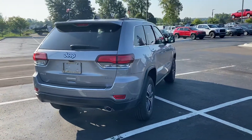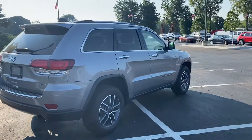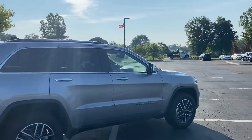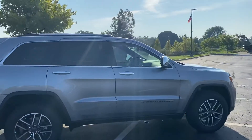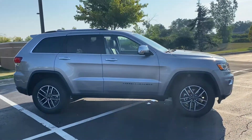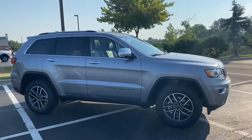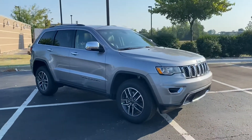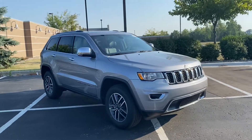This car also has blind spot monitoring. So if someone's in your blind spot, a light will flash on the mirrors — the left or right exterior mirror. And you can even have a chime if you want. That works actually for backing out of spots as well. So if you're at the mall backing out of a spot, it will let you know if someone's coming behind you either way.